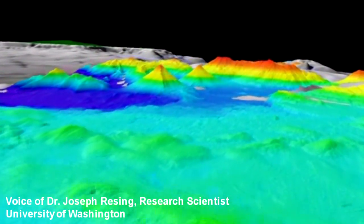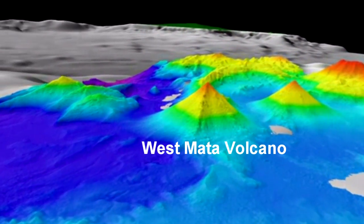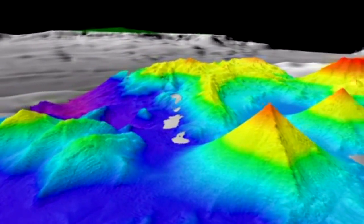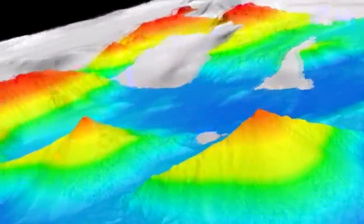The first step in finding an erupting underwater volcano is to make detailed bathymetric maps of the area. The monovolcano range is home to many volcanic-like structures, with West Mata having a clearly defined conical top.